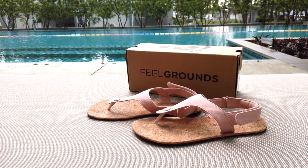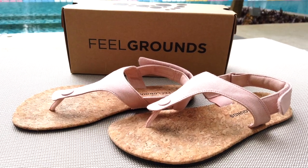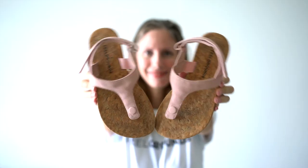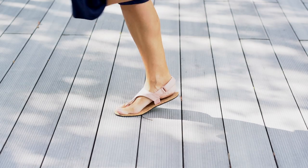Before I go any further I want to stop and say a big thank you to Feel Grounds for the shoes that George and I are wearing in this video. Thank you so much for letting us try out your brand. We're really loving them. Now let's get on with it.